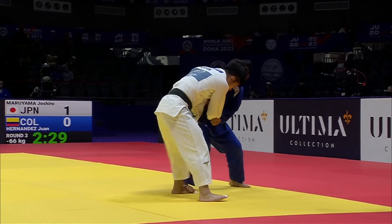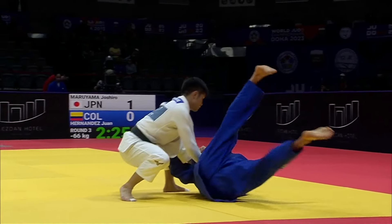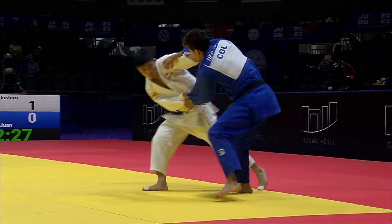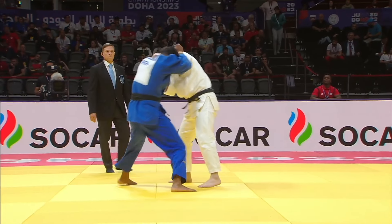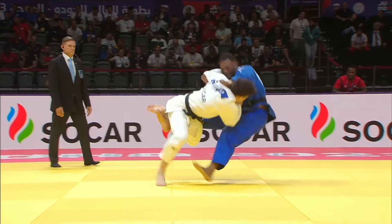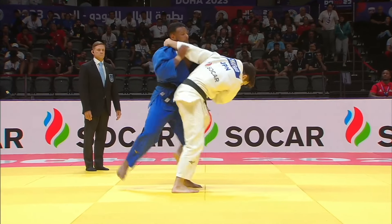Vice world champion Maruyama with his beautiful and clean combination for Ippon — Osoto first, then Uchi-gari. Ippon.